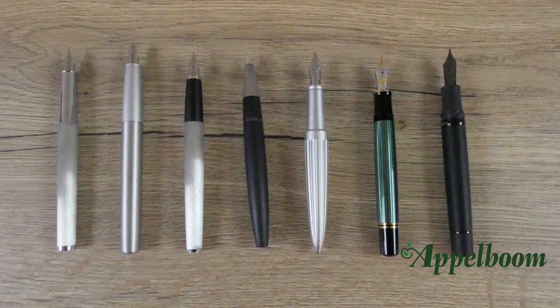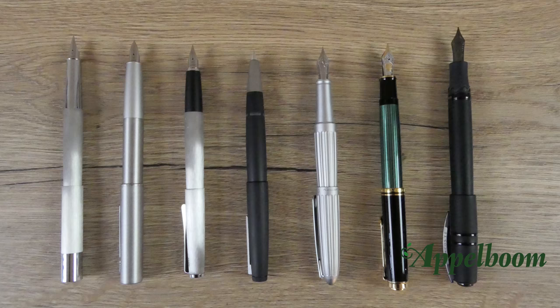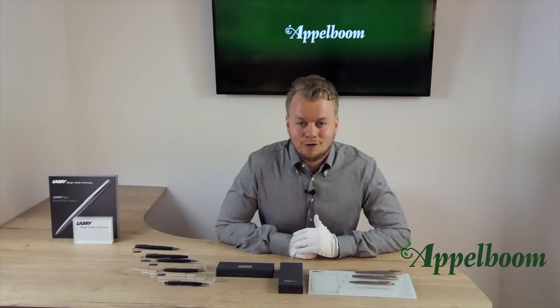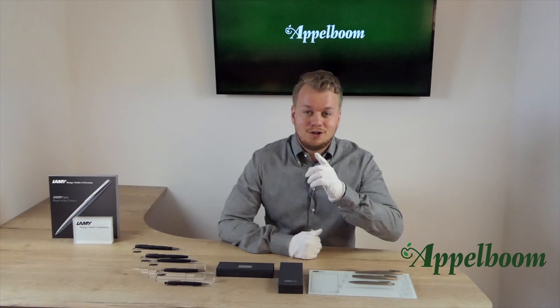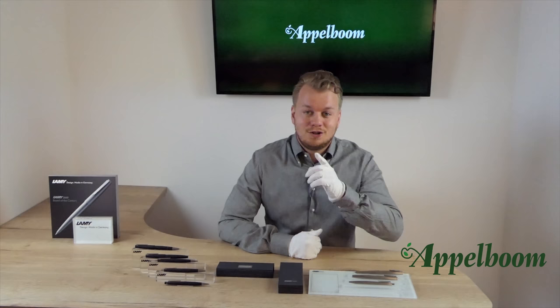Here you see the differences between the pens when uncapped, and when posted. This was our overview of the Lamy 2000 collection. If you are interested in the flagship pen of Lamy after watching this video, you are welcome to make your purchase in our web store. Let us know about your experience with this pen and share your thoughts and special moments using the Lamy in the comments below. And don't forget to subscribe.